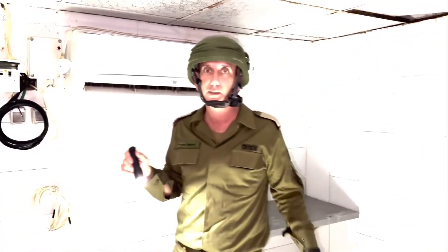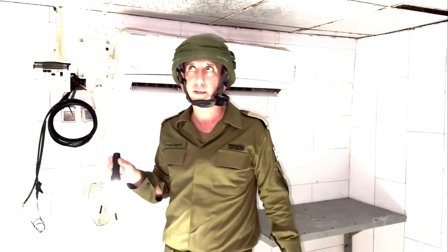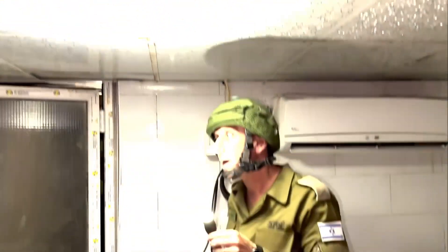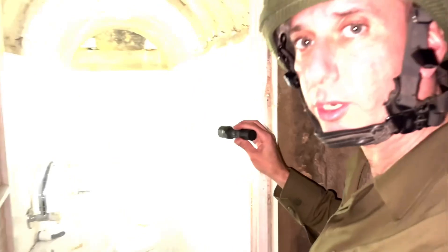Full electricity. The gear that was inside here was evacuated before we entered, but look at the ceiling — this is not just a regular tunnel, this is a high-facility compound. And here, more toilets.